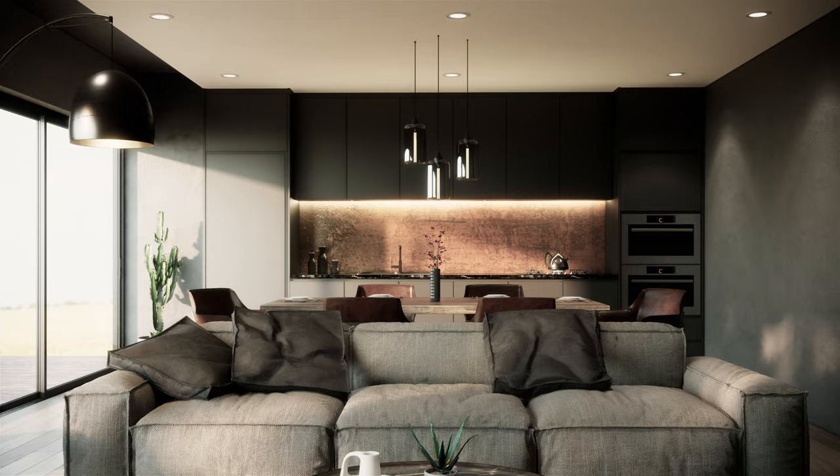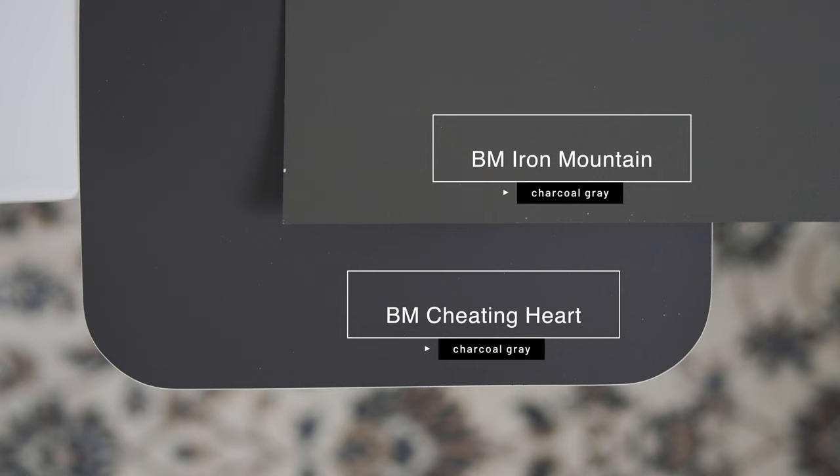To give you an idea of just how dark Cheating Heart is, watch what happens when I compare it with Benjamin Moore Iron Mountain, which is considered a dark charcoal gray. When you compare Iron Mountain with Cheating Heart, you can see the depth and contrast of Cheating Heart, and if you look carefully, you can see that dark rich blue in Cheating Heart.